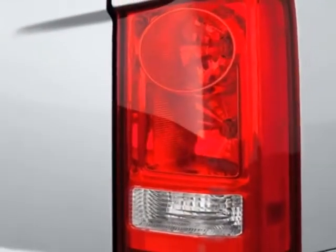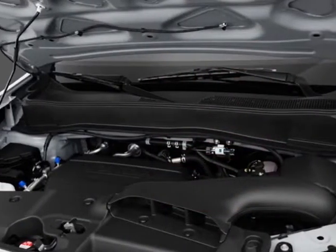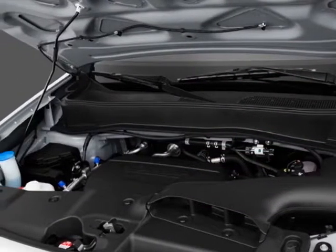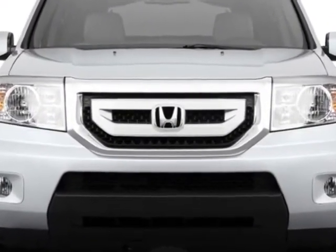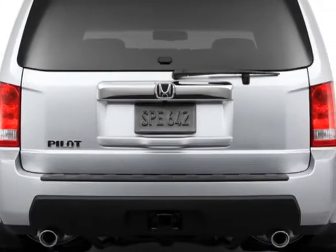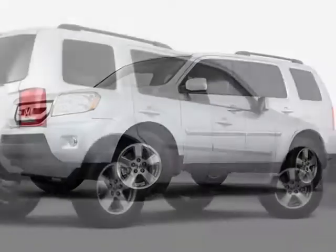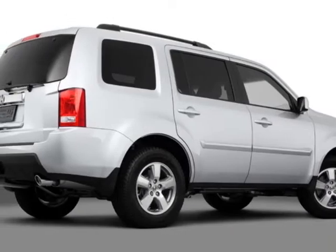This vehicle gets an estimated 16 miles per gallon in the city and an estimated 22 on the highway. This Pilot boasts a 3.5-liter engine and has a 5-speed automatic transmission. Additional options for this vehicle include power passenger seat, CD player, sunroof, keyless entry, and overhead console.